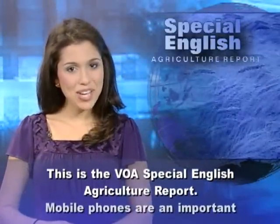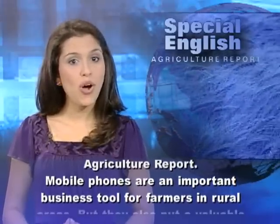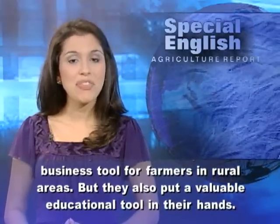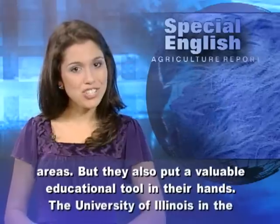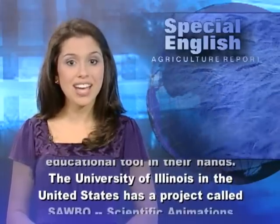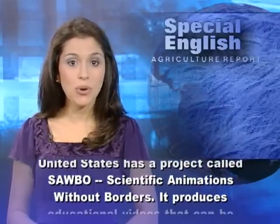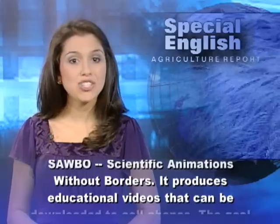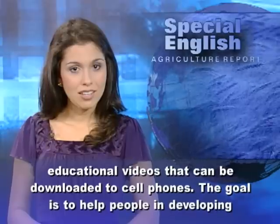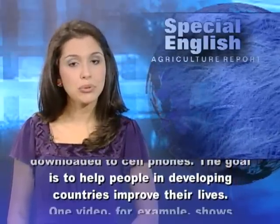This is the VOA Special English Agriculture Report. Mobile phones are an important business tool for farmers in rural areas, but they also put a valuable educational tool in their hands. The University of Illinois in the United States has a project called SABO, Scientific Animations Without Borders. It produces educational videos that can be downloaded to cell phones, with the goal of helping people in developing countries improve their lives.